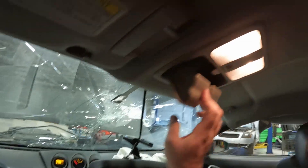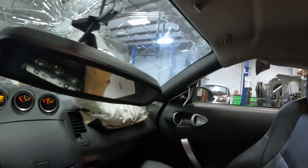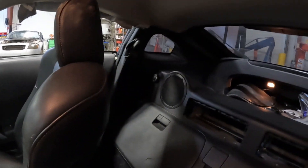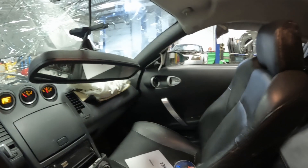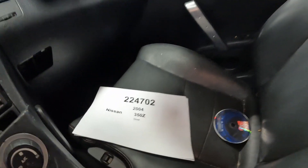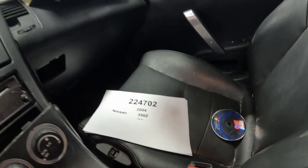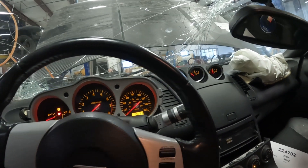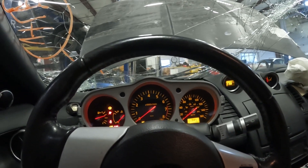Not much we can look at on this car because the collision damage was so severe. Looks like everything is here though, so whatever we can clean up we'll definitely do and post on our website. Car number 224702, 2004 Nissan 350Z — silver parts will be available on our website www.playgroundpar.com or our eBay store Playground Par.